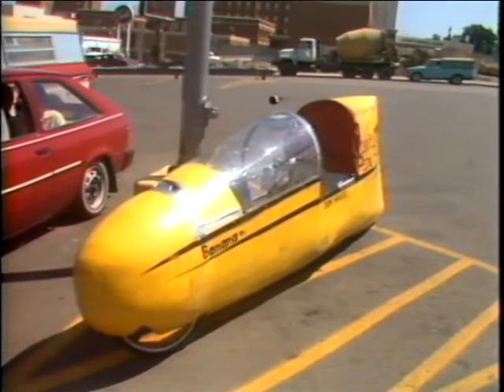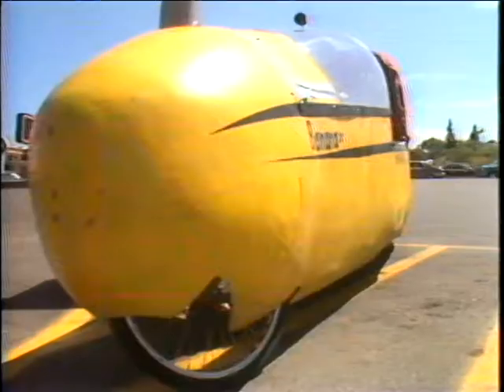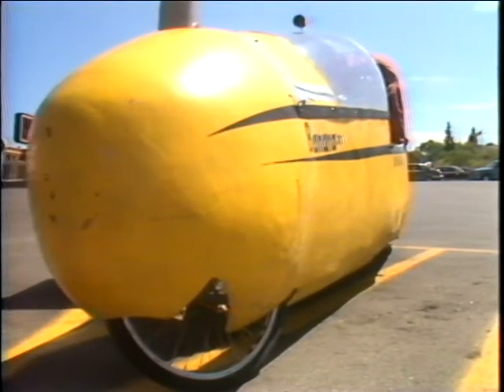This is the Banana. What else could you call anything that's long and yellow and has black stripes? Built by Don Harsey of Athens, Ohio, the Banana is an elongated bicycle frame covered with a bullet-shaped fiberboard skin.